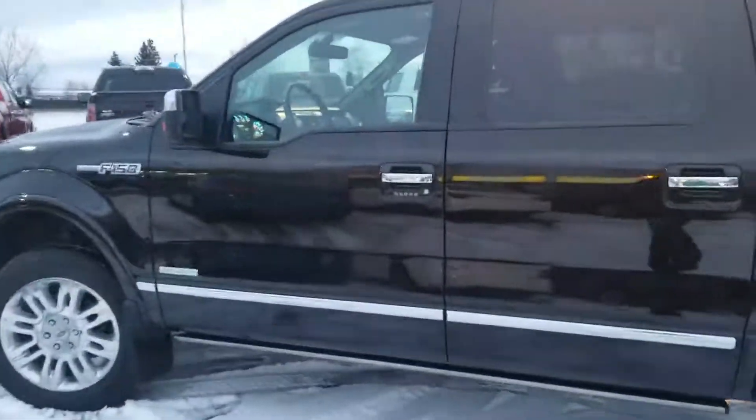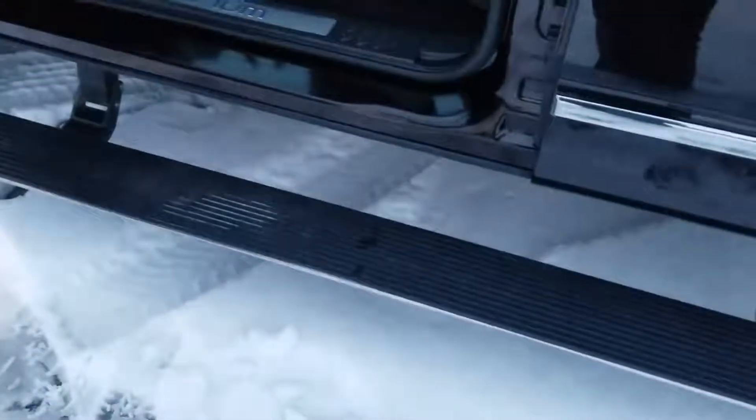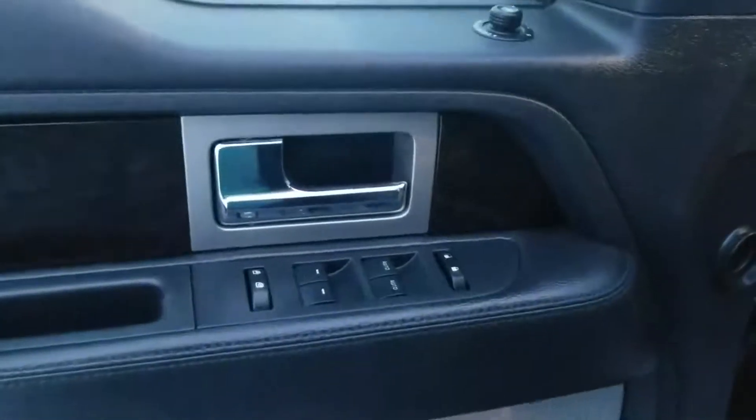As we come up to the door, you'll see the keyless entry keypad so you can use this to lock and unlock your vehicle without messing around with your keys. You do have the automatic drop step there to help you get in. Premium Sony sound system, power locks, power mirrors, power windows.